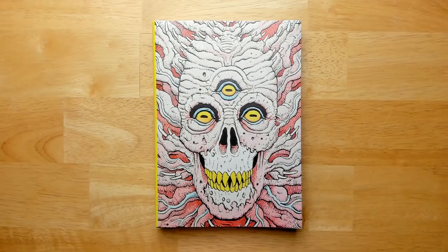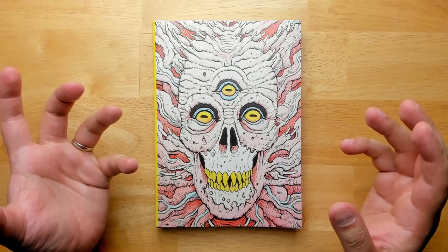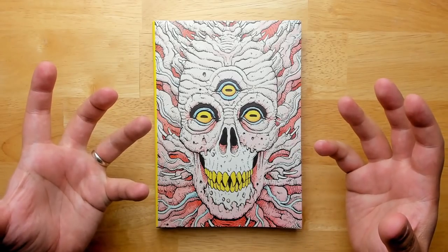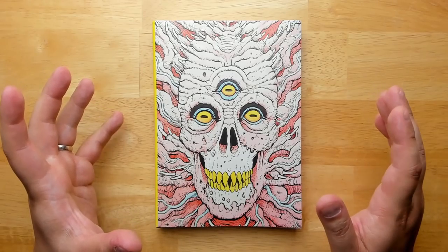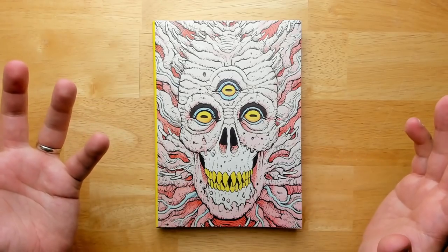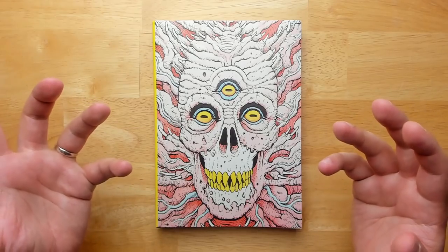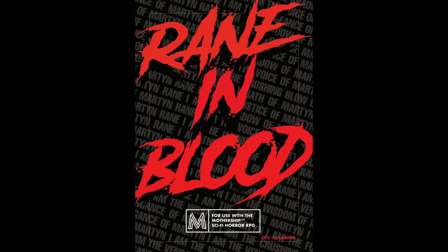Welcome back to Questing Beast. I'm Ben. Today we're taking a look at Knock Issue Number Two — the second magazine or catalog collection of OSR articles, mostly from the blogosphere. It's got random tables, adventures, and a miscellany of interesting old-school D&D stuff. I was generally pretty impressed with Knock Issue Number One, which made plain blog articles into something much more luxurious and colorful through the amount of work put into the design.